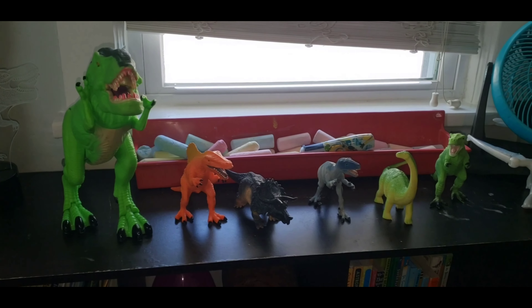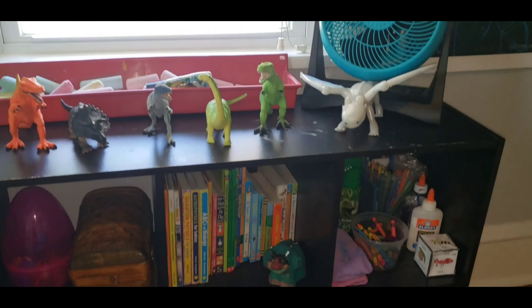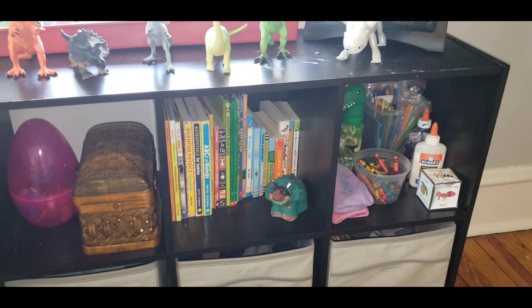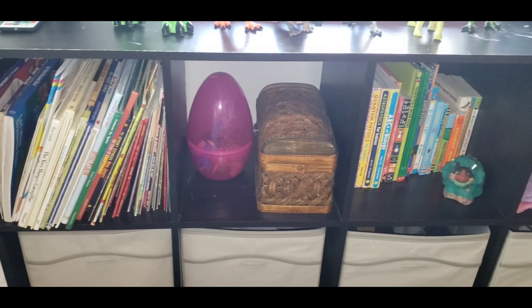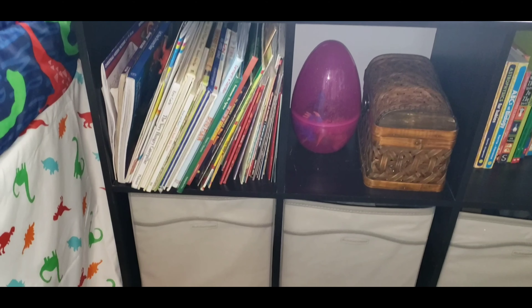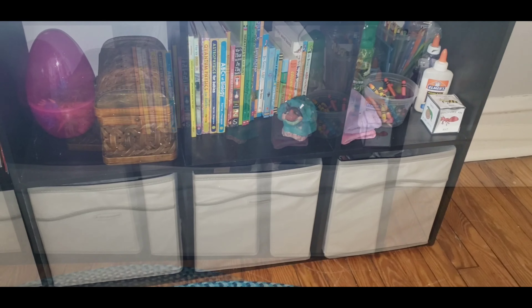All of these dinosaurs I used as decoration, and heading down towards the cubby as you see towards the right I have crayons. Then we have the books, a treasure box, more books, and below is all of his clothes.